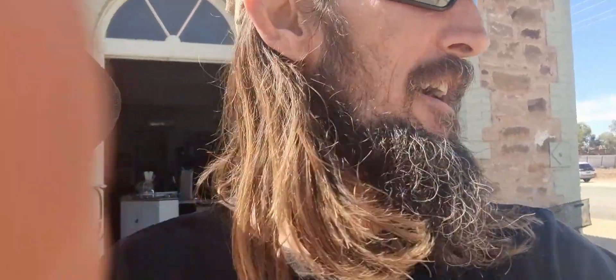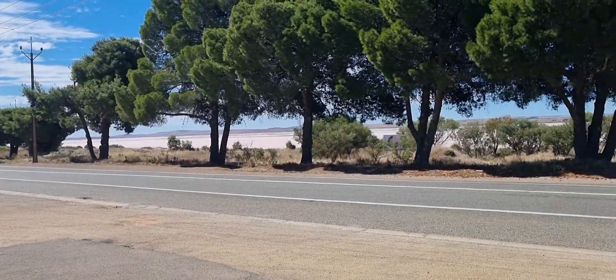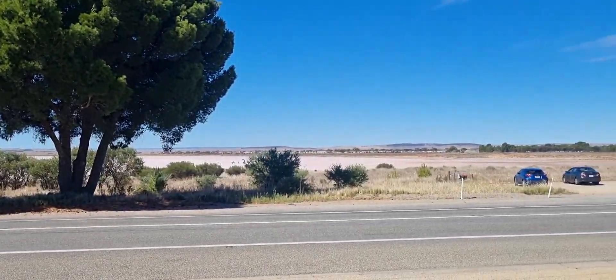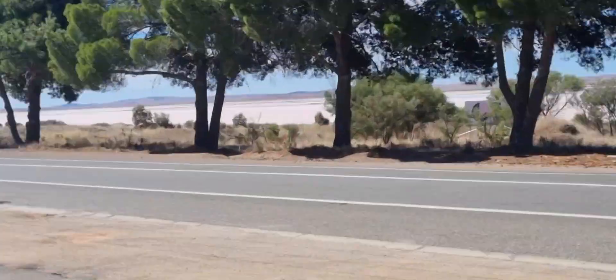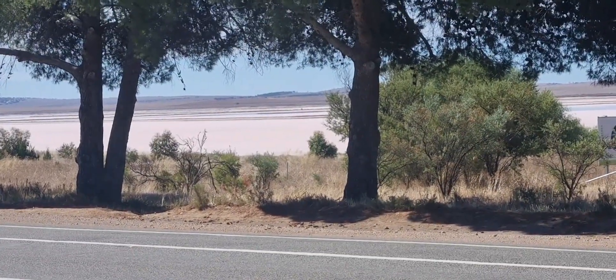Nothing we needed in there, but yeah - see, it's the same building that was in those photos. Now we're gonna go across the road - across the highway - and see the lake. Check it out, it's a big lake. When it's got water in it it's all pink, and you can kind of see it's pink from here. Looking at old photos, they used to mine salt in here, so I'm guessing it's all pink salt.